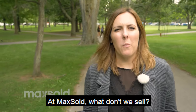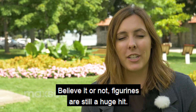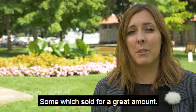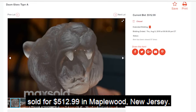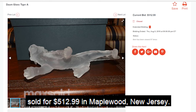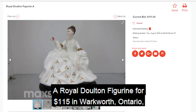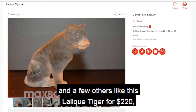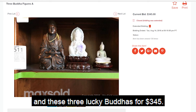At Maxold, what don't we sell? Believe it or not, figurines are still a huge hit. This month at Maxold we sold a ton of figurines, some which sold for a great amount. For example, a Donglass Tiger sold for $512.99 in Maplewood, New Jersey; a Hummel figurine for $165 in Surrey, British Columbia; a Royal Dalton figurine for $115 in Warkworth, Ontario; and a few others like this Lalek Tiger for $220 and these three lucky Buddhas for $345.